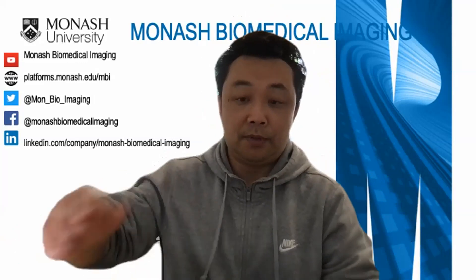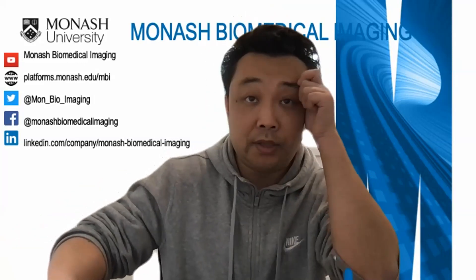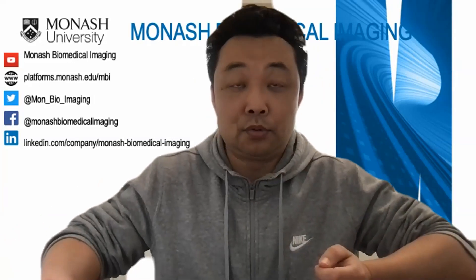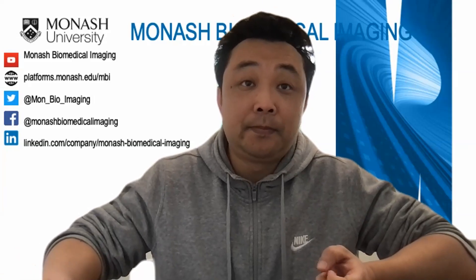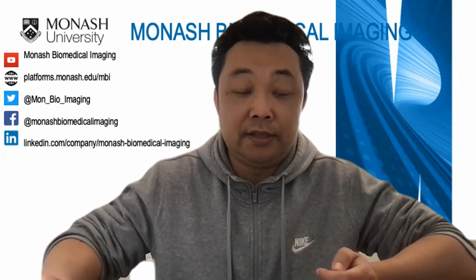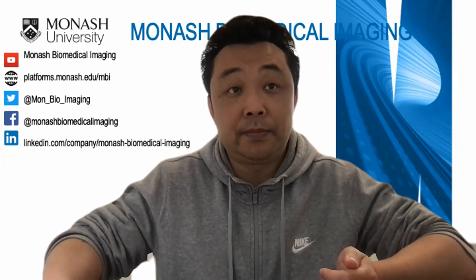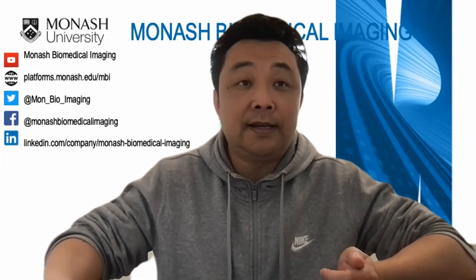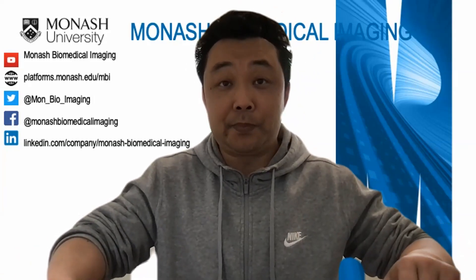A couple of housekeeping items. Please ask your questions for the speaker via the Q&A button at the bottom of your Zoom window. They will be answered at the end of the presentation. The chat function is actually disabled, so you won't be able to send questions — please send all your questions through the Q&A. It's my great pleasure to introduce our speaker today, Dr. Katharina Voigt.